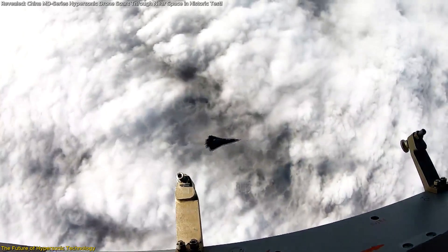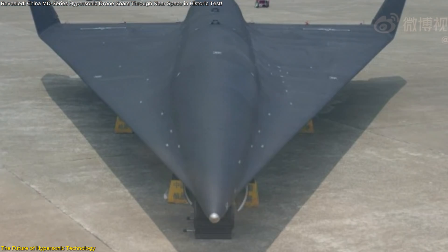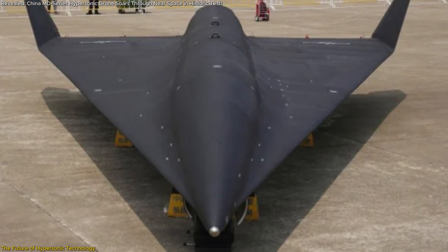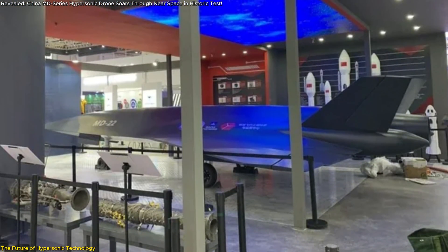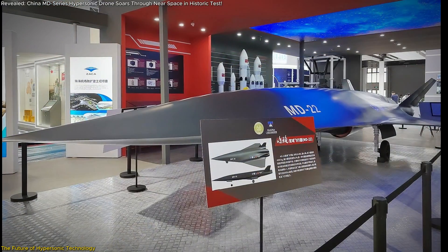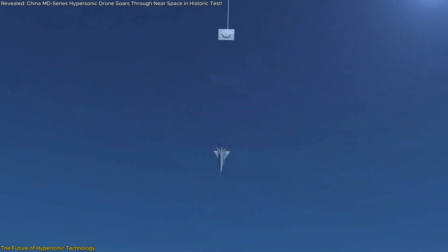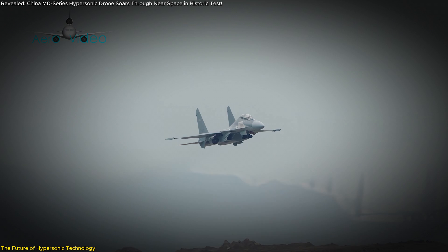However, these advancements also raise critical challenges. Hypersonic flight involves extreme physical and thermal stresses that require advanced materials and engineering solutions. The MD-series' success in addressing these challenges provides a blueprint for future developments. Moreover, the flexibility demonstrated by these drones — such as launching from diverse platforms like balloons or drones — offers a versatile approach that could be adapted to a variety of missions.